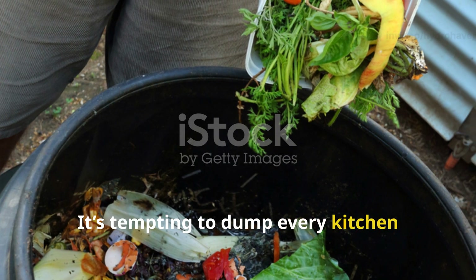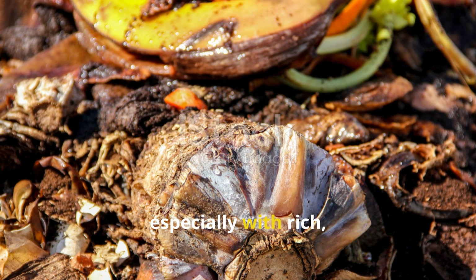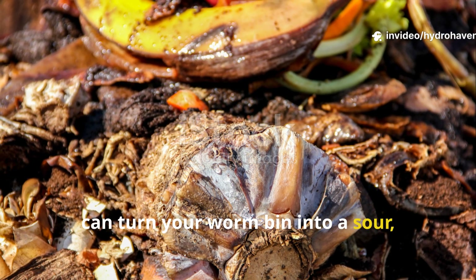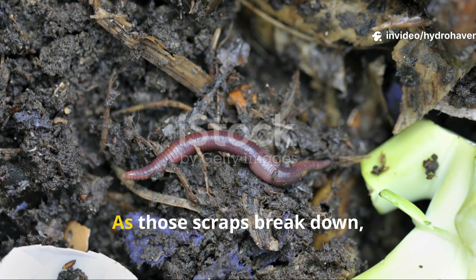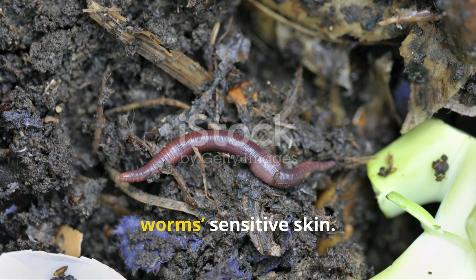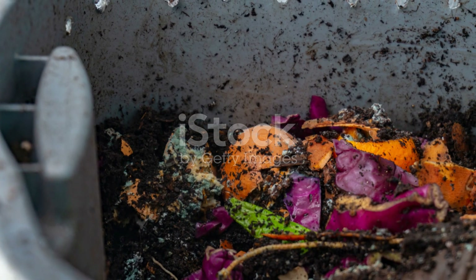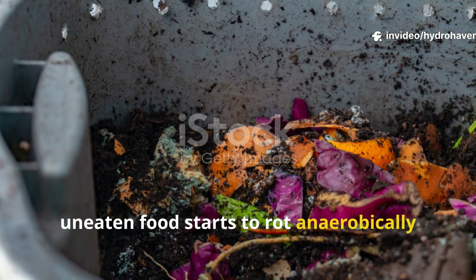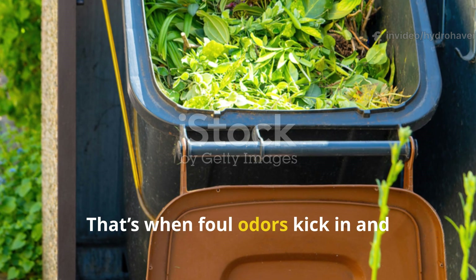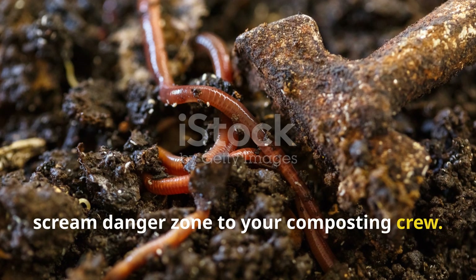It's tempting to dump every kitchen scrap into the compost and expect magic to happen. But overfeeding, especially with rich, wet, or sugary foods, can turn your worm bin into a sour, toxic stew. As those scraps break down, they release ammonia, heat, and acids that irritate and burn your worms' sensitive skin. Uneaten food starts to rot anaerobically when it piles up faster than the worms can eat, causing foul odors and pathogens to thrive — both red flags that scream danger zone to your composting crew.